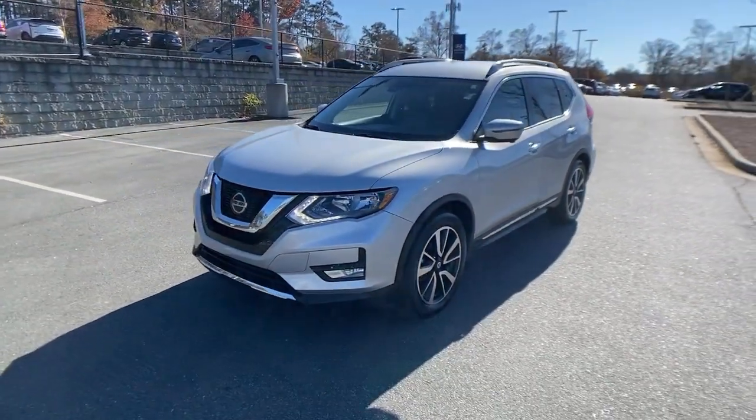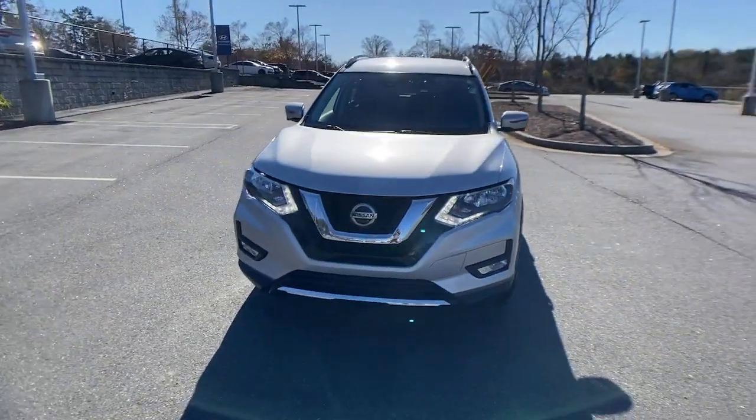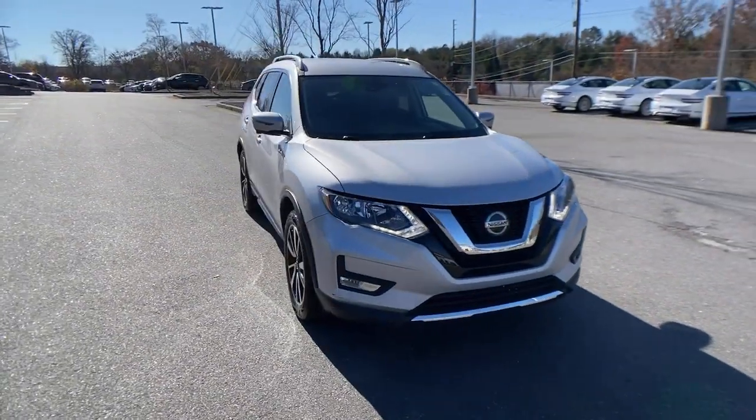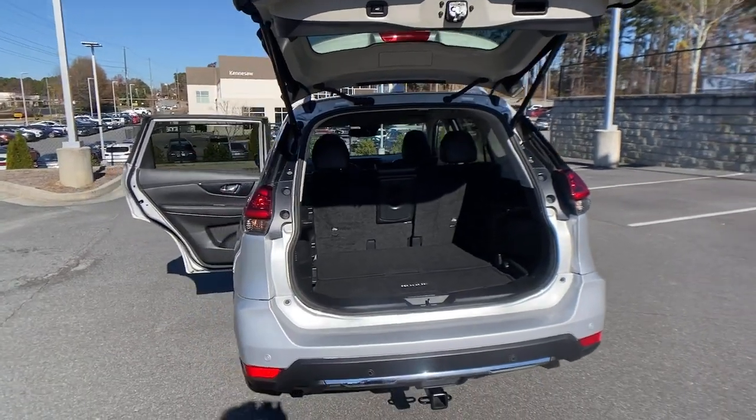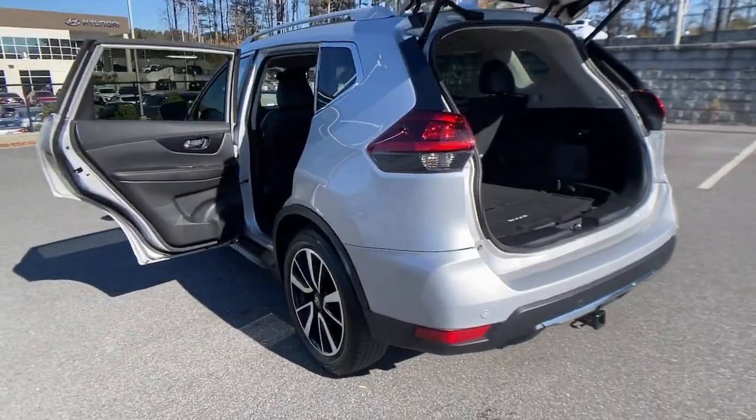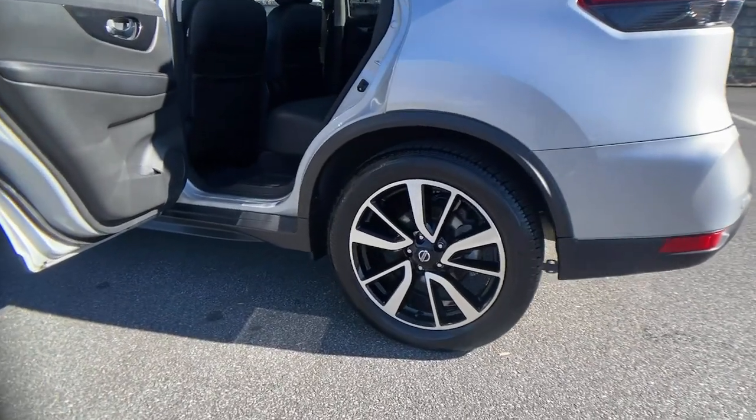These are just some of the great options this vehicle comes with: power liftgate, electronic stability control, seat memory, trip computer, automatic headlights, power windows, bucket seats, four-wheel disc brakes, power steering.